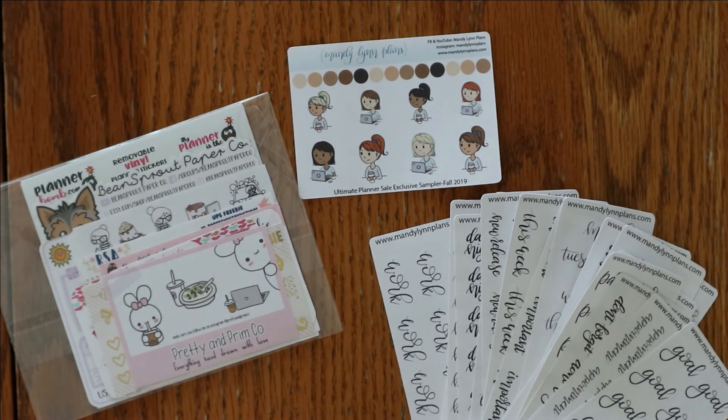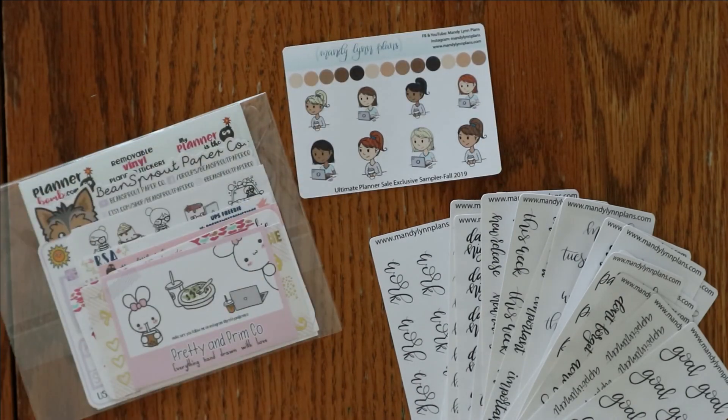Thank you so much for watching. I am so excited about this upcoming sale and our new little doodle girl. Until next time.